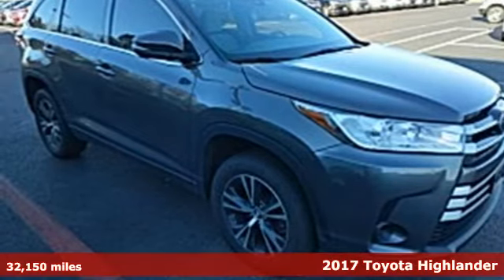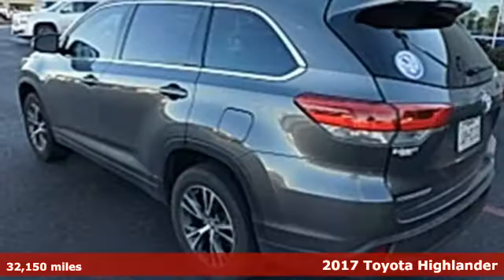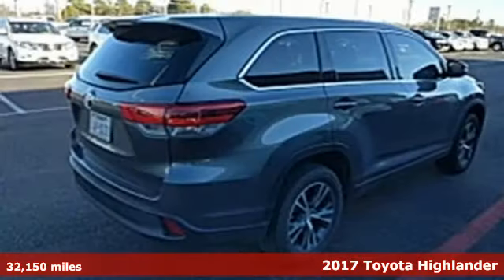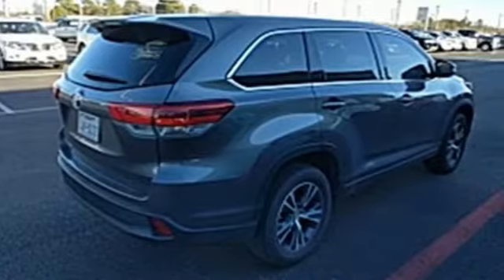It's a 2017 Toyota Highlander. It was made with power, space and comfort for the fast-paced, schedule-packed, barely time to breathe life you experience every day.